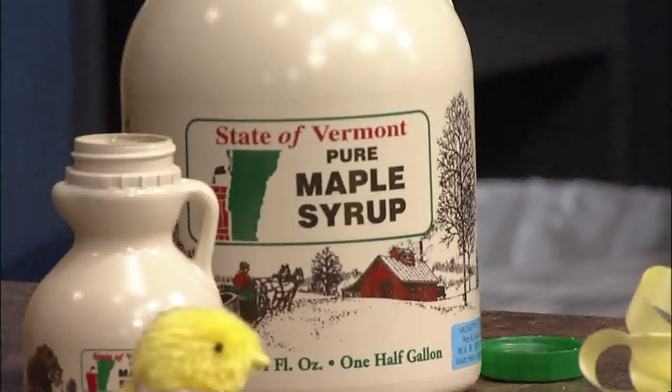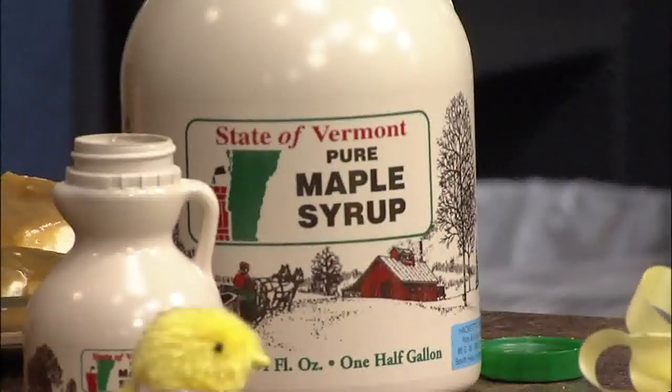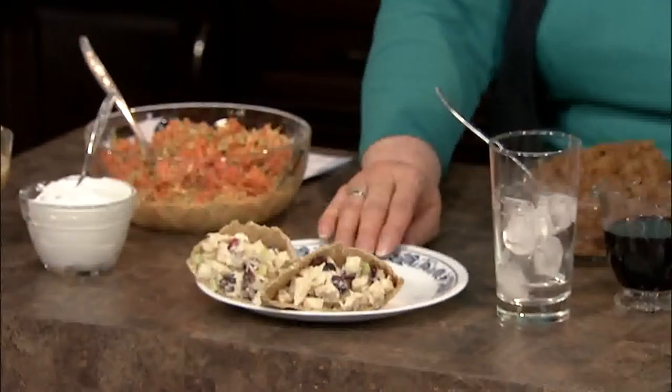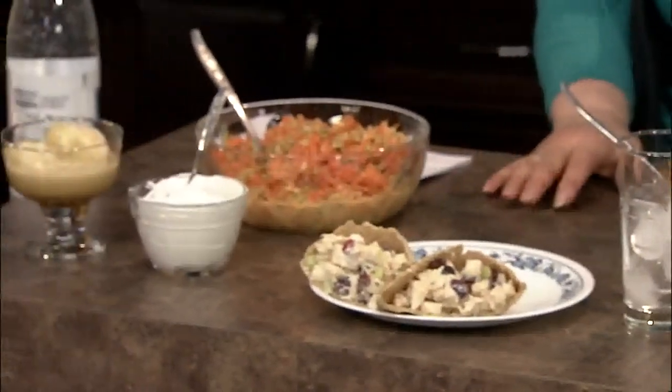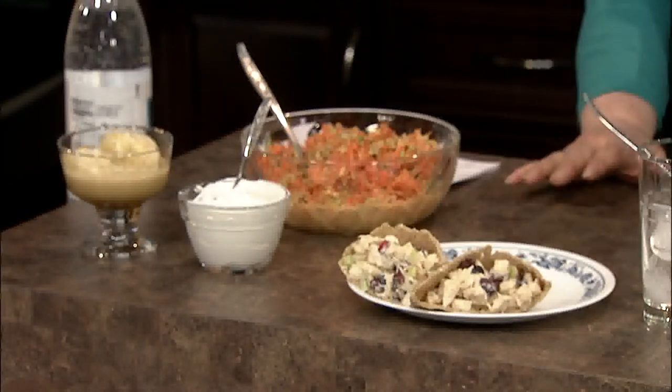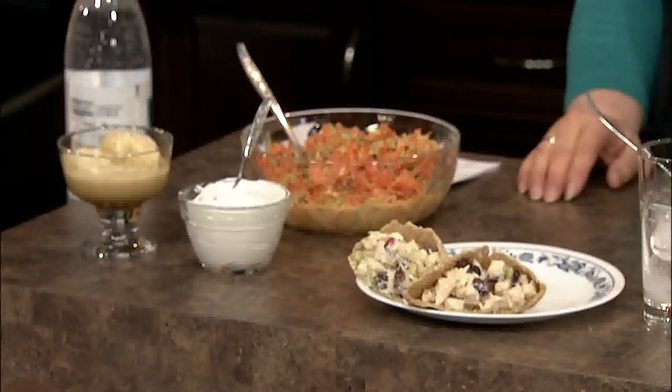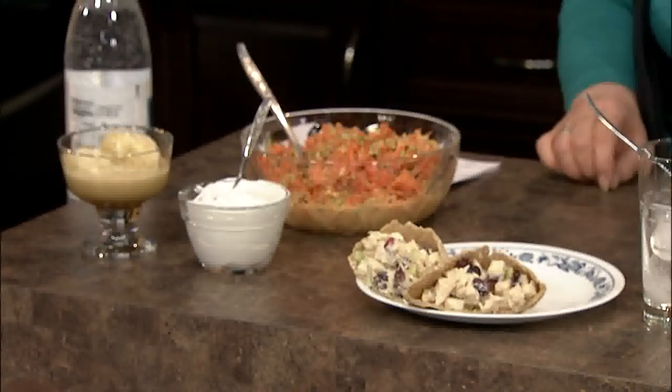Carolyn has an impressive array of dishes. She starts with a maple chicken salad pita — a great light lunch or supper. It's diced chicken, apples, cranberries, Greek yogurt, maple syrup, pepper, and parsley, mixed together and stuffed into pita bread pockets. She's been nibbling on it at home for a couple of days and says it's really good — one of those flexible recipes you can do whatever with.